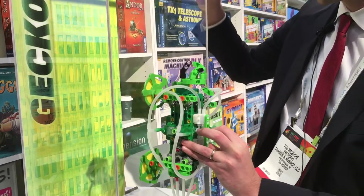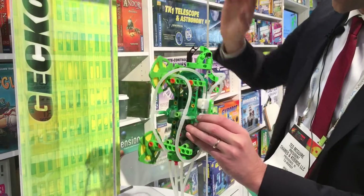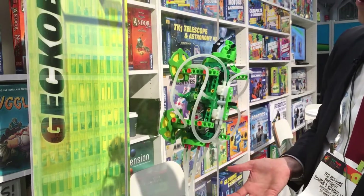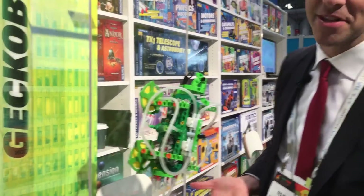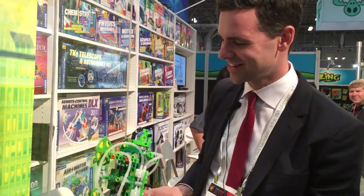This is a prototype, so it's very touchy, but basically it's climbing up the wall. These are 3D printed parts, so they're a little bit delicate.